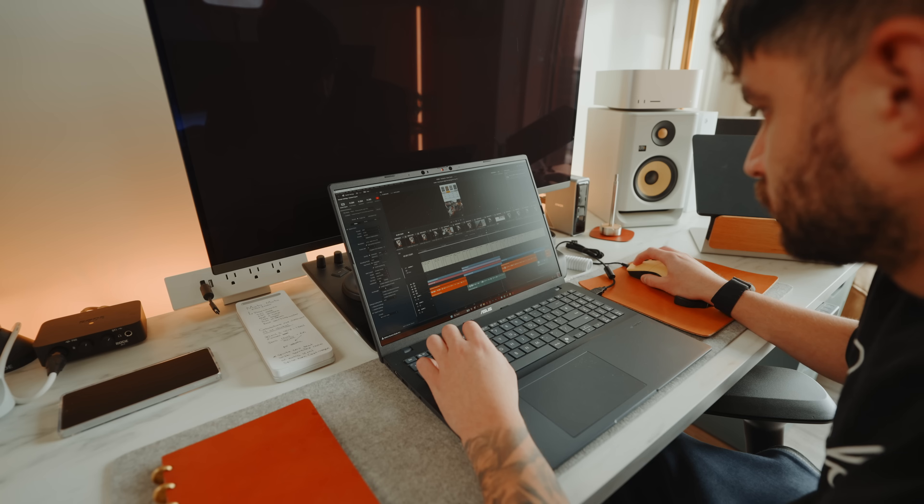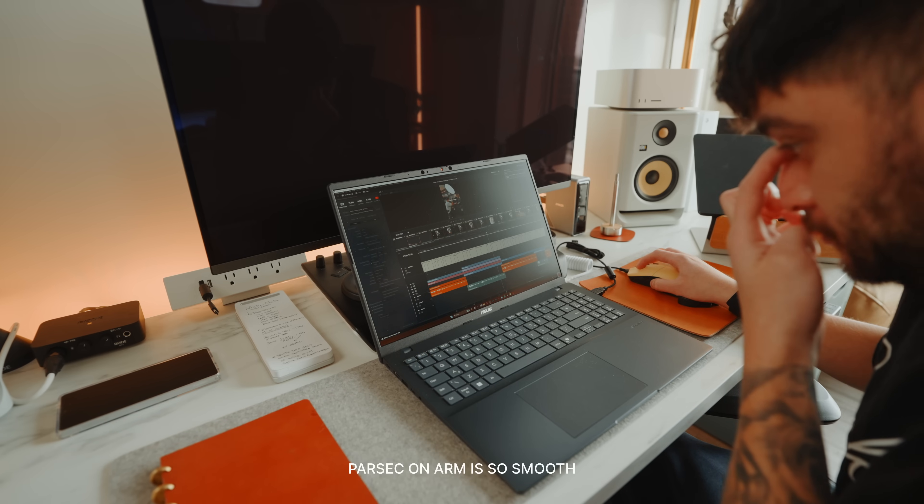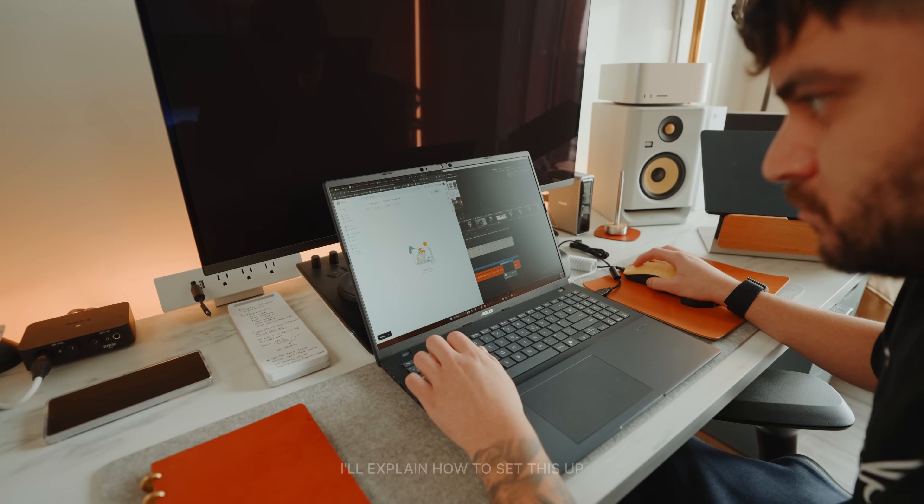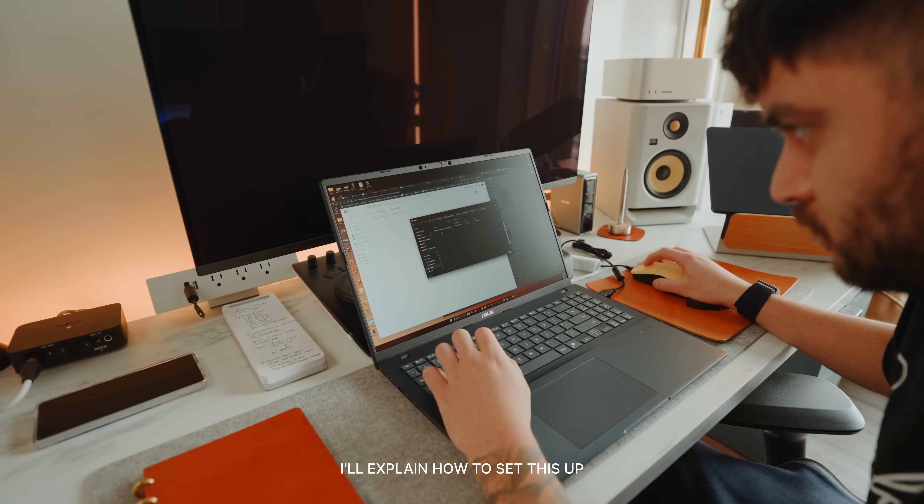The crazy thing for me here is that I'm working on a pretty heavy timeline, but I'm literally using Parsec to connect to my desktop at the office, and it's running so smooth on ARM right now. I did have to change a few settings that I'll explain later. Currently we are at 31% — not bad considering I'm emulating this stuff. I'm just going to explore this project and then I'll see you guys at the office.